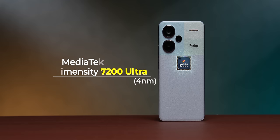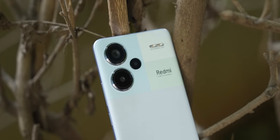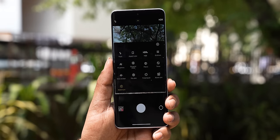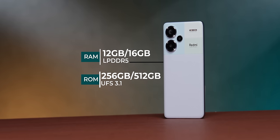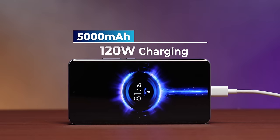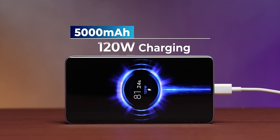Specifications: it comes on the Dimensity 7200 Ultra processor. The difference versus 7200+ is that this supports the 200 Megapixel camera and has a dedicated APU for AI features. LPDDR5 RAM type and UFS 3.1 storage type. 5000 mAh battery with 120-watt charging. In terms of specifications, I would definitely call this premium mid-range.